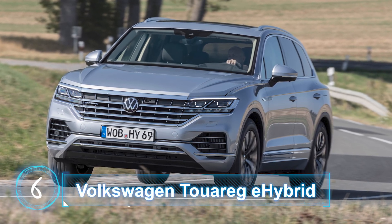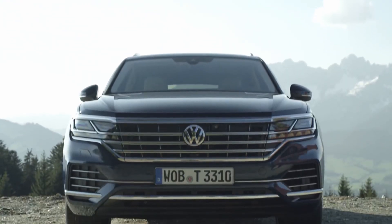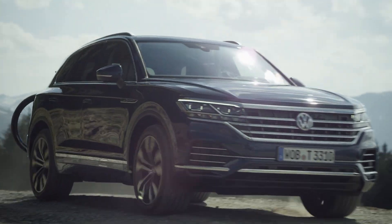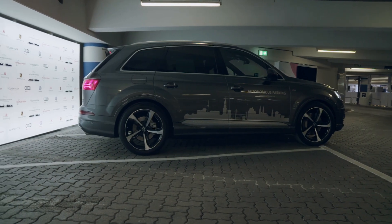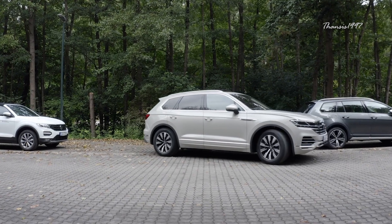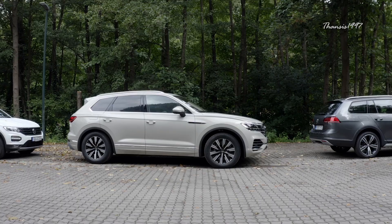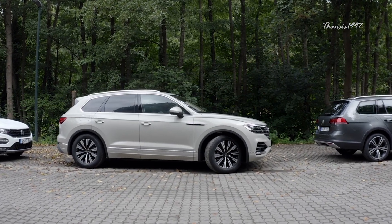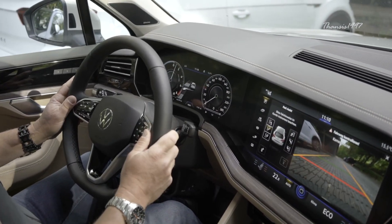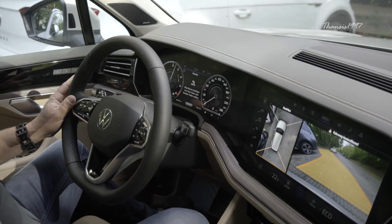Volkswagen Touareg Hybrid. As it turns out, one of the first vehicles to receive the autonomous parking technology as demonstrated by the Audi Q7 is the latest Volkswagen Touareg. Volkswagen uses the technology as the baseline for the new self-parking feature. The driver has to activate the function using the vehicle's built-in infotainment system, then the car will commence the automated steering mechanism.